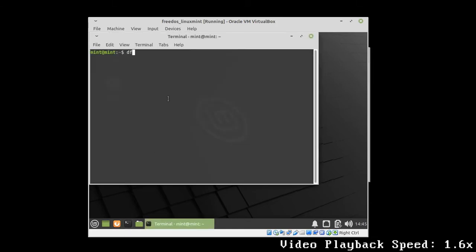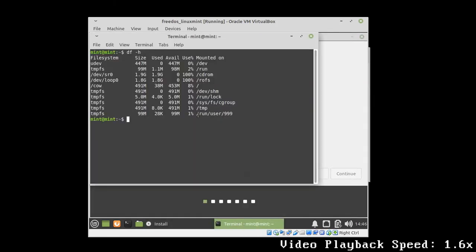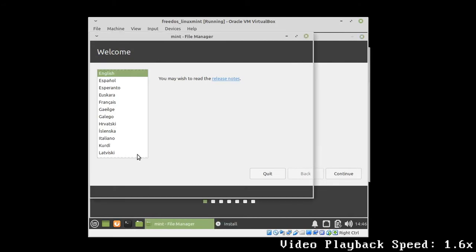Then I've installed FreeDOS on it, shut down the machine, and inserted the Linux Mint 20.04 installation disk into it. Of course, the installation process would be similar with most other Debian-based Linux distributions.